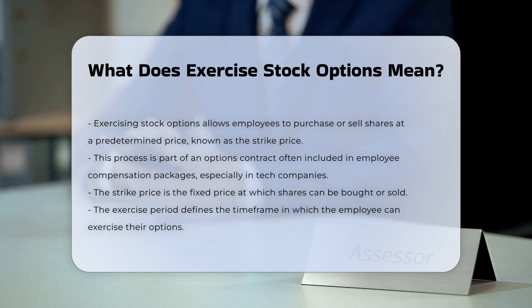Key components of stock options. Strike price: the predetermined price at which the employee can buy or sell the shares. Exercise period: the specified time frame during which the employee can exercise the options.